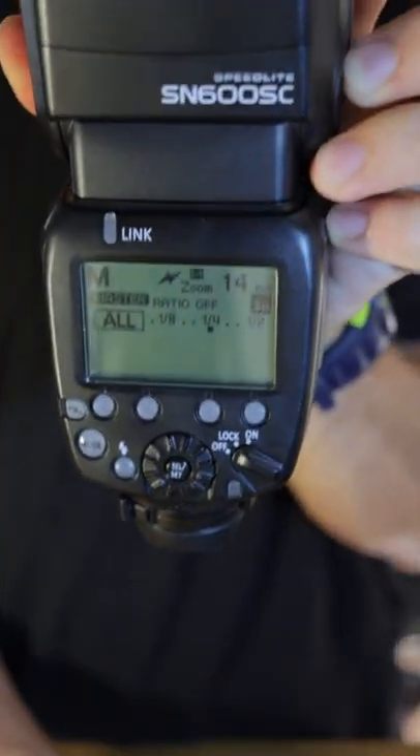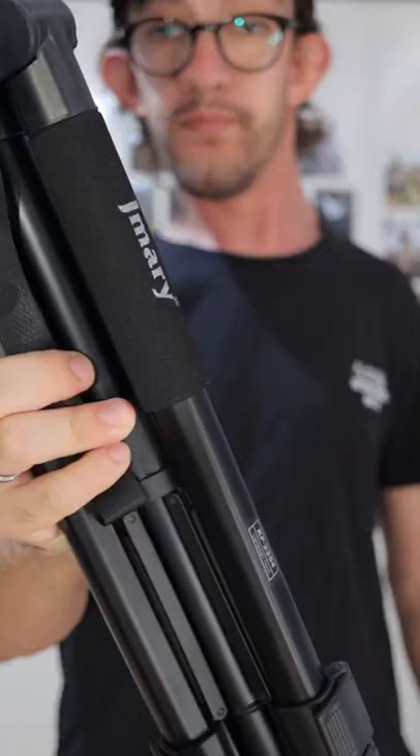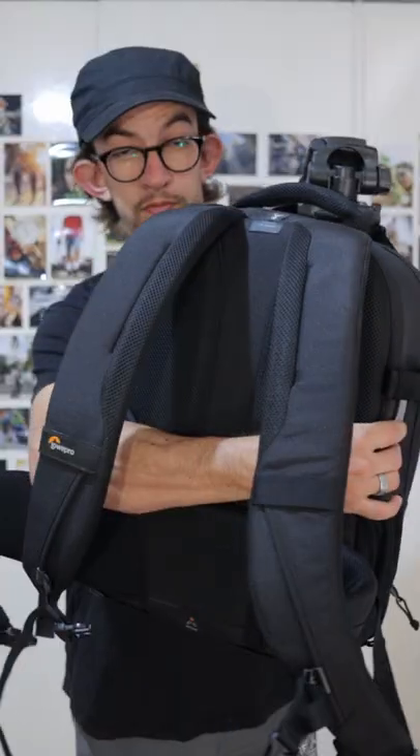Essential to every wedding is a good external flash, lots of extra batteries and SD cards. Lastly, I take reflectors and the tripod for group photos. All of this I carry in this awesome bag from Lowepro.